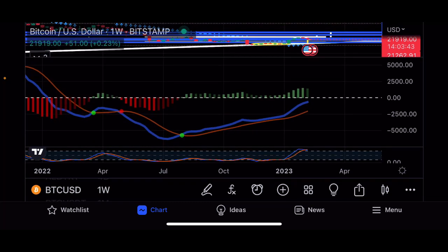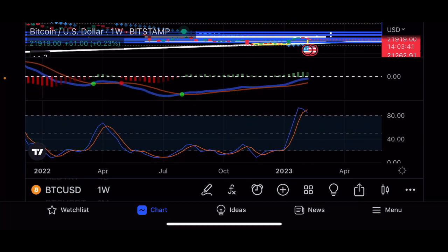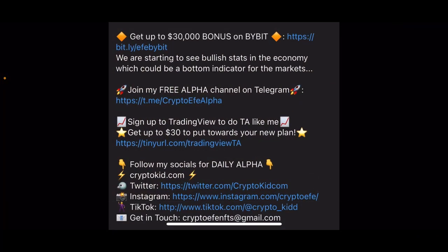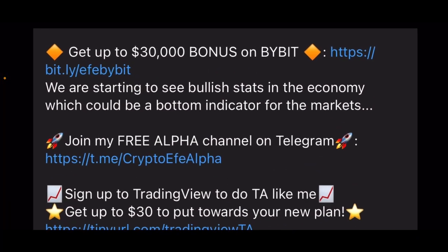On the weekly, if we look at the oscillators, it is pretty bearish — the MACD is coming to the downside and the stochastic has also crossed to the downside.